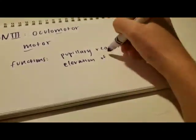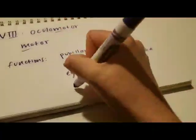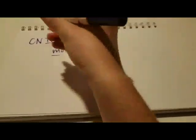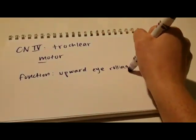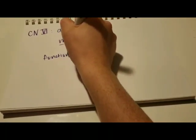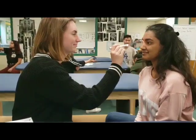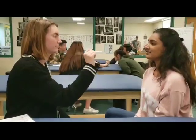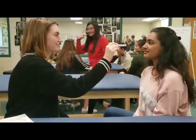The third cranial nerve is the oculomotor. It's a motor nerve and its functions are pupillary reactions, elevation of the upper eyelid, eye adduction, and downward rolling. The fourth cranial nerve is the trochlear — a motor nerve whose function is upward eye rolling. The sixth cranial nerve is the abducens, a motor nerve whose function is eye movement. Make sure the pupils are equal and reactive to light. Using a pen light, test the pupillary reactions of each eye individually. Then, using the tip of your pen, trace an H and a box around it in the air, and bring the tip of the pen into their nose to see if their eyes adduct.